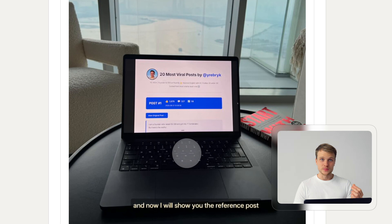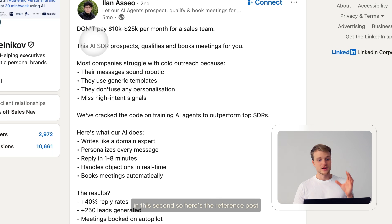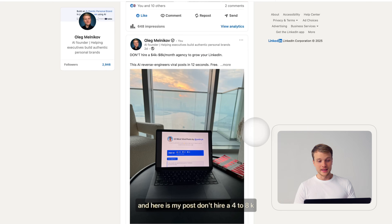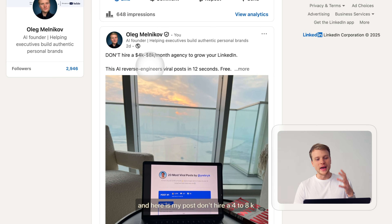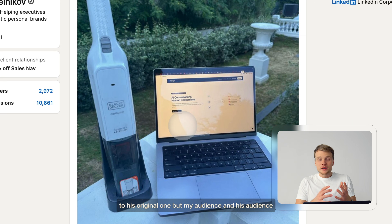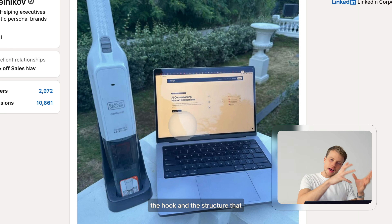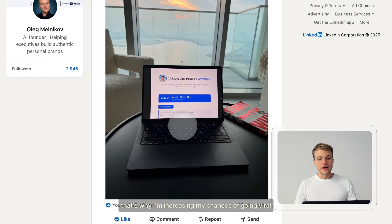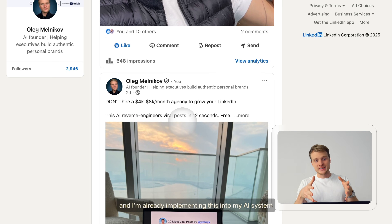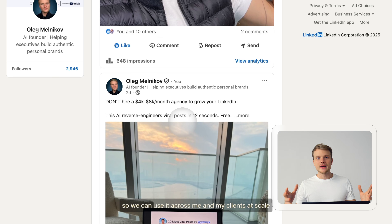Let me show you the reference post. It says: 'Don't pay 10 to 25K per month for a sales team' and describes his tool — that post got more than 1,000 comments. And here is my post: 'Don't hire a 4 to 8K per month agency to grow your LinkedIn,' with a description of my tool. The image is very similar to the original, but my audience and his audience are completely different — they will never see that. I'm using the hook and structure that are already proven to work, which increases my chances of going viral 10x. And I'm already implementing this into my AI system so we can use it across me and my clients at scale.